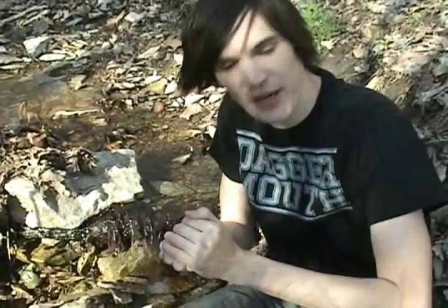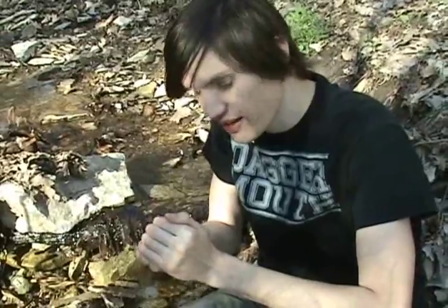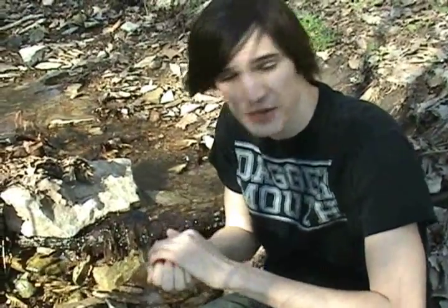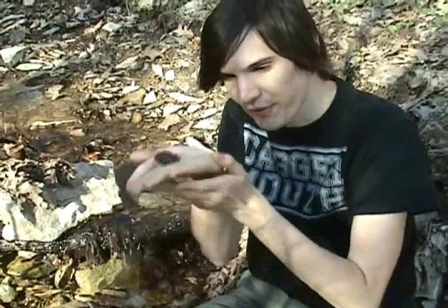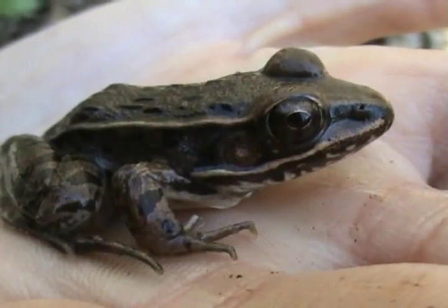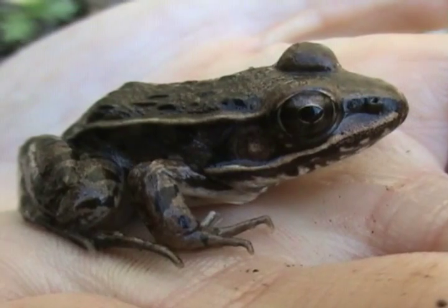So we were just talking about the pickerel frog five minutes ago and how much he looks like the leopard frog. We walked maybe five minutes down the creek, flipping up rocks, and we found a leopard frog that's almost exactly the same size as that pickerel frog. So you guys can see now how much they look alike — look at this guy, he looks just like the pickerel frog.